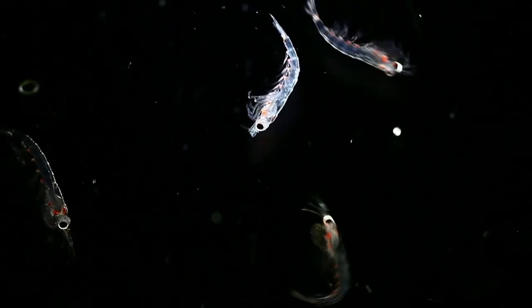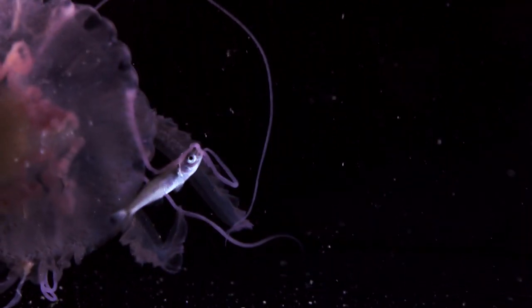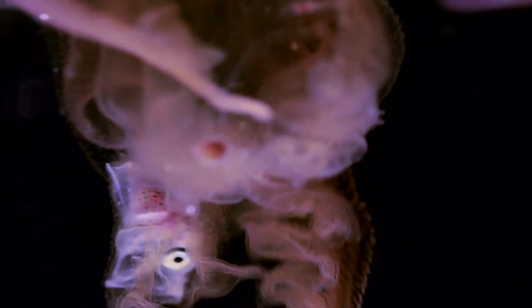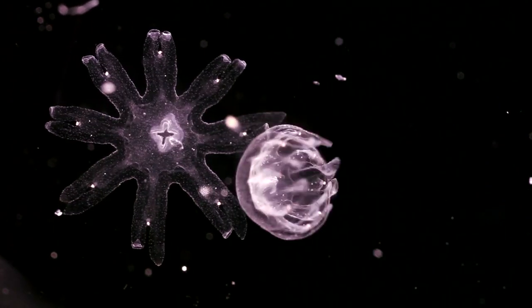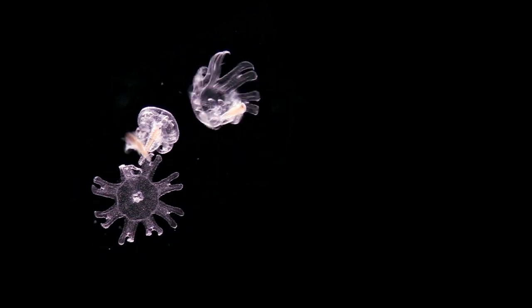Crustaceans and fish larvae approach pelagia at their peril. Small prey are brought towards the mouth and ingested. Barely a week old, baby pelagia called ephorils feed voraciously on small shrimp.